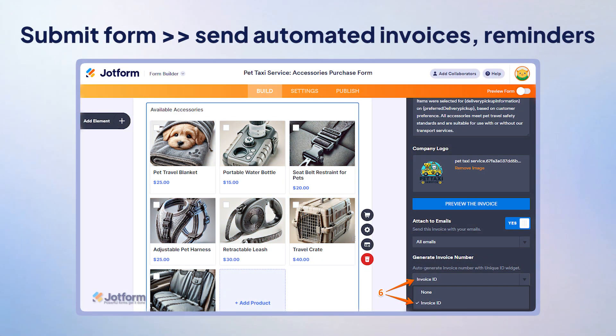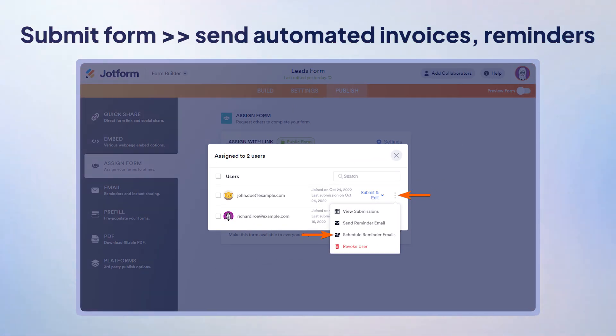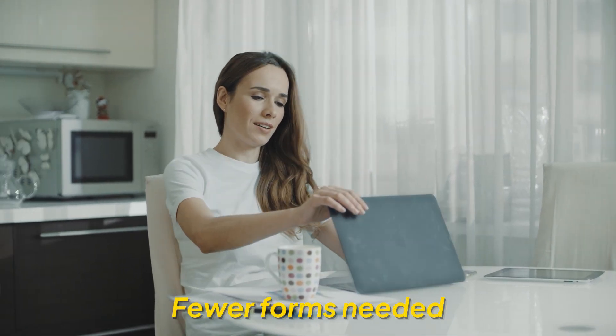But you know why JotForm is on the list? Because of its automation features. Submit a form and JotForm can automatically send invoices, reminders, or kick off whatever process you've set up. There's always a catch though — the free version has limits on how many forms you can create. But since each form can do so much, you probably need fewer than you think.